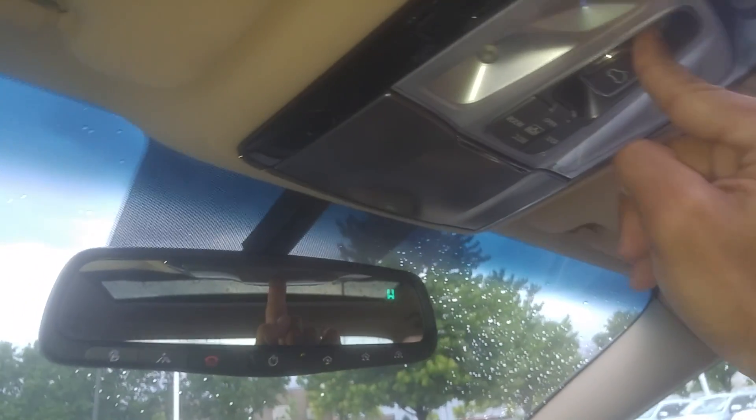Both the front seats are power seats. We were talking about the panoramic sunroof earlier — not only does it open up to give you the full view like that, it also goes halfway back.